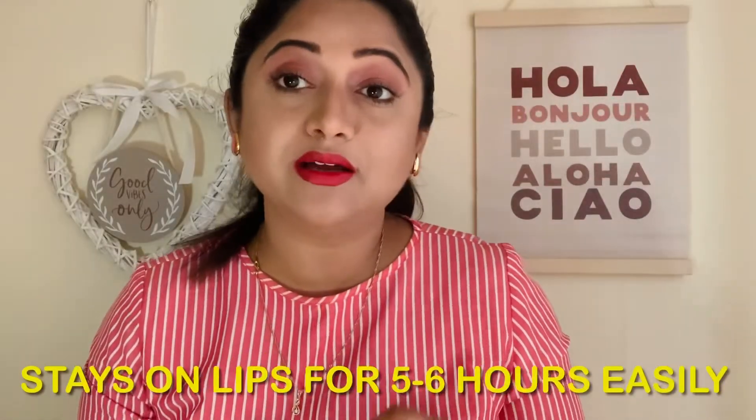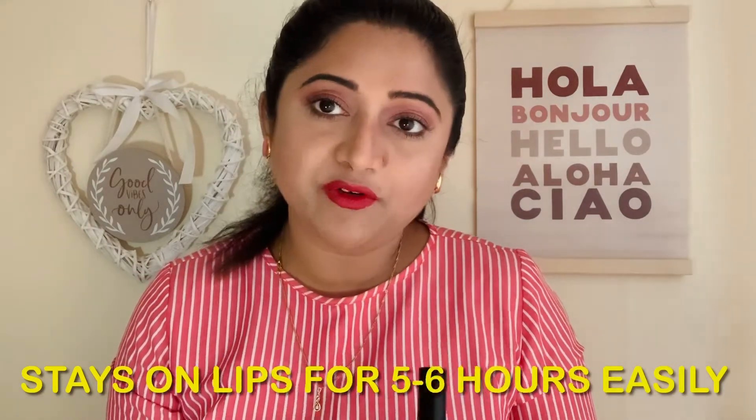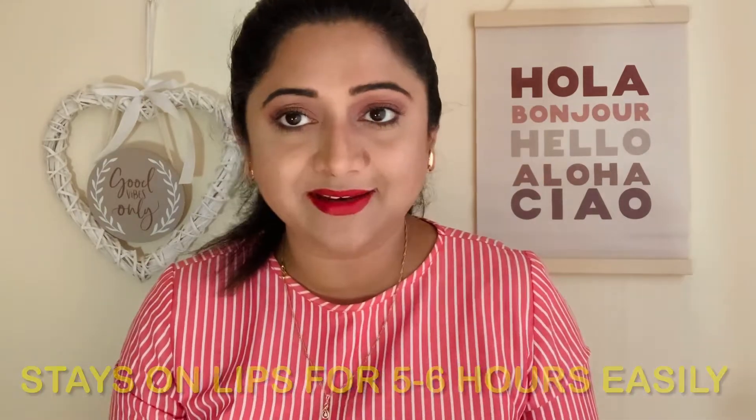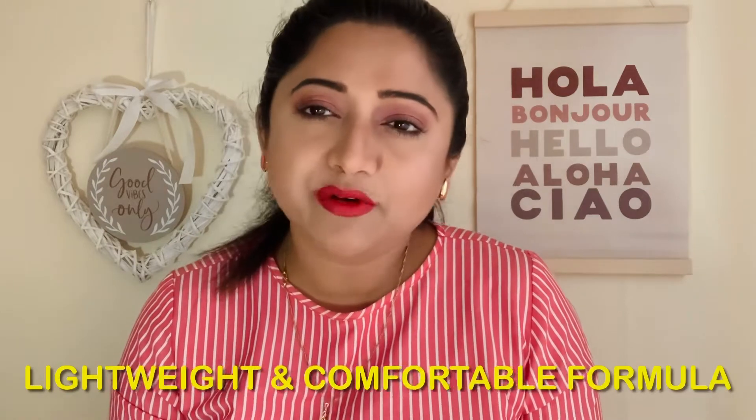Now let me talk about the staying power. This lipstick stays on your lips easily for five to six hours and may stay even longer if you are not eating anything. I would definitely like to talk about the formulation — the formula of this lipstick is really very comfortable. It's extremely lightweight and does not dry the lips at all.